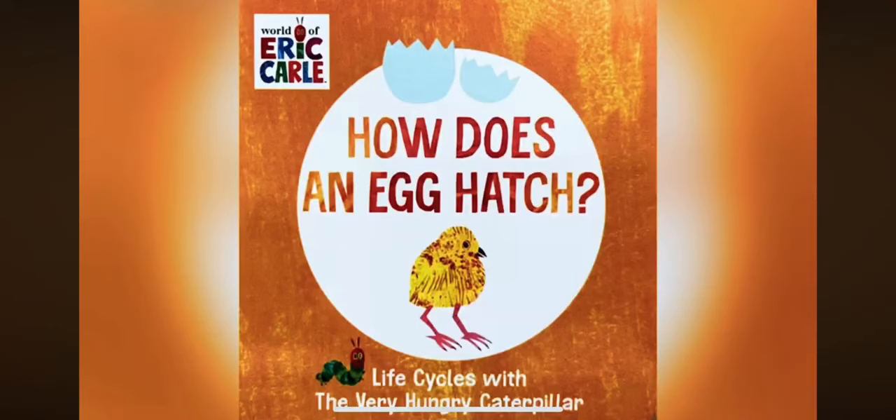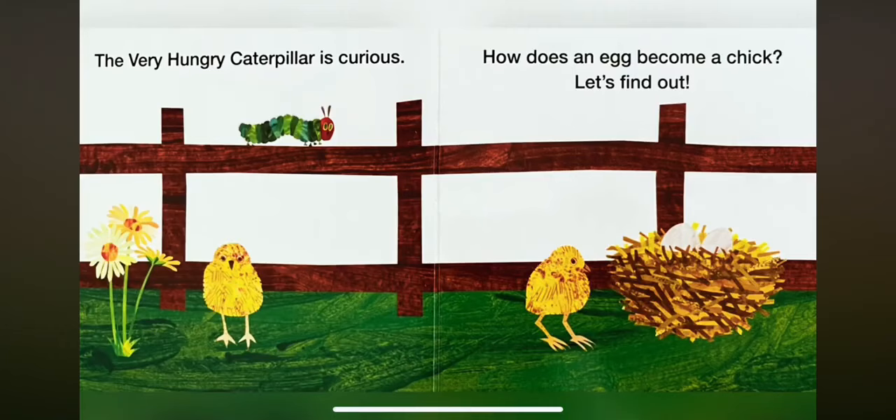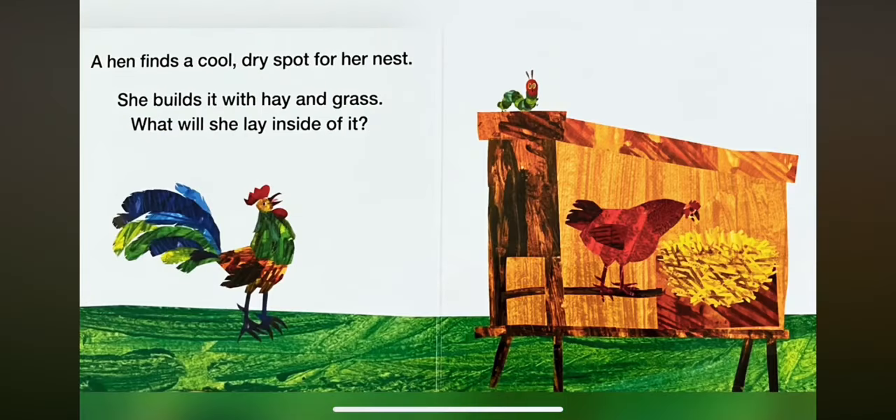How Does an Egg Hatch? Life Cycles with The Very Hungry Caterpillar by Eric Carle. The very hungry caterpillar is curious. How does an egg become a chick? Let's find out. A hen finds a cool dry spot for the nest. She builds it with hay and grass.